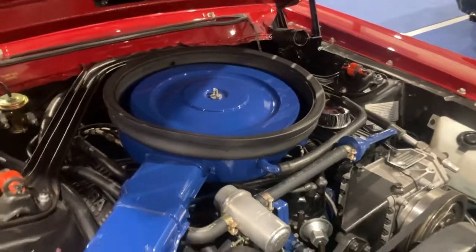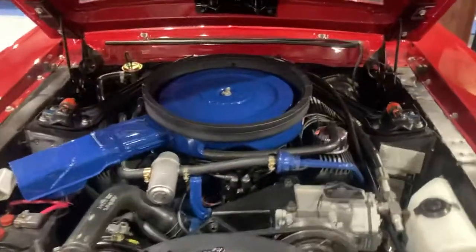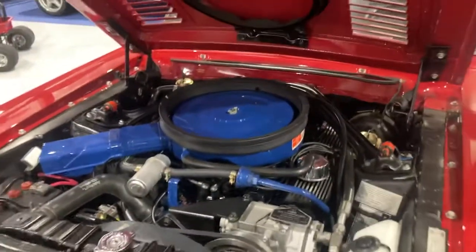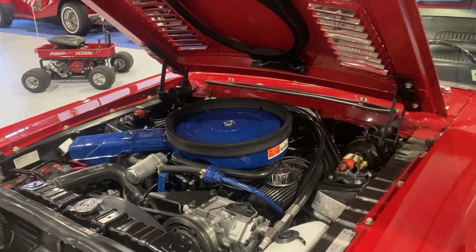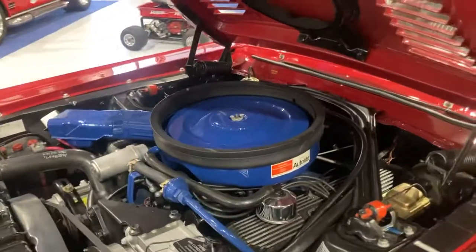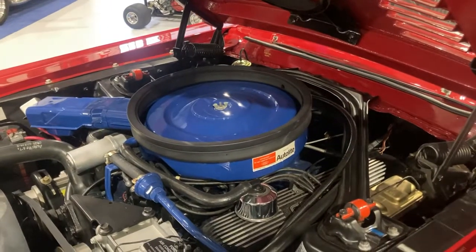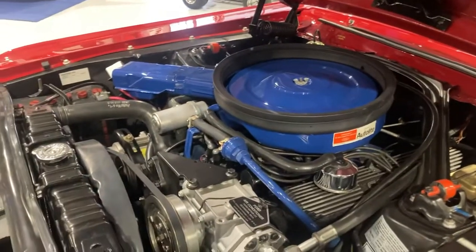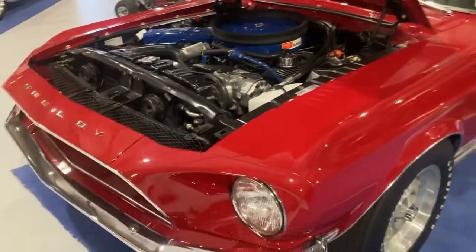The carburetor is a 69 date code carburetor, not a 68. 'Well Matt, why don't you put the correct carburetor on it?' Because I have a receipt that the car went to the dealer and had the carburetor changed in 1969. So how original can you get? That's pretty impressive that you can follow the history of that. That's why the 69 date code carburetor is still there.